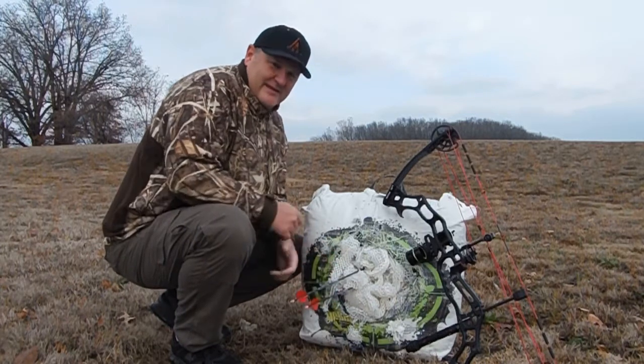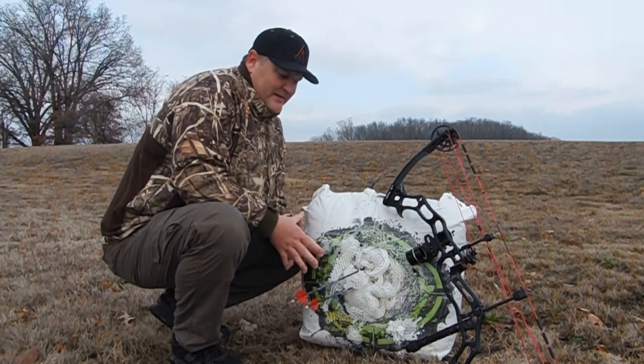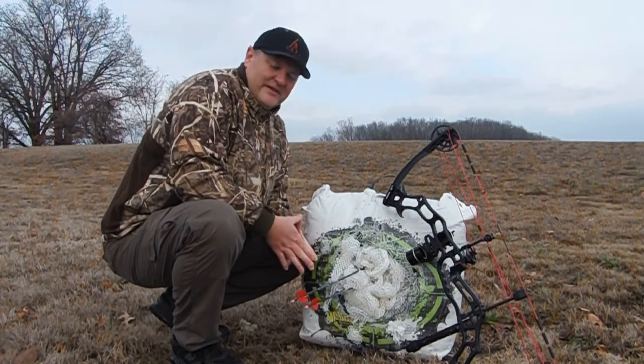I'm shooting the PharmaCon and the Orion 3 blade, both 100 grain broadheads. Nearly about as close to the same point of impact as you can get.